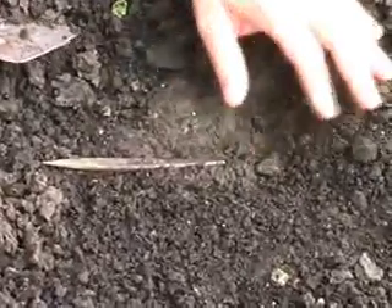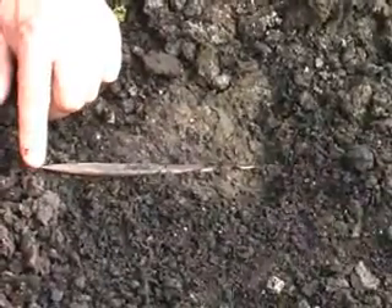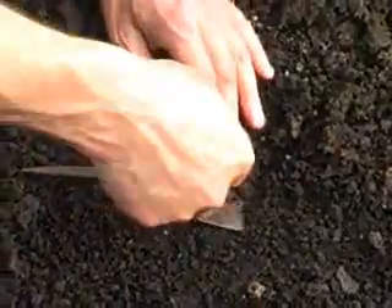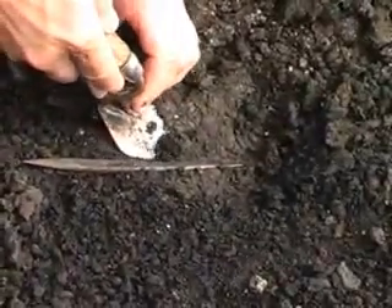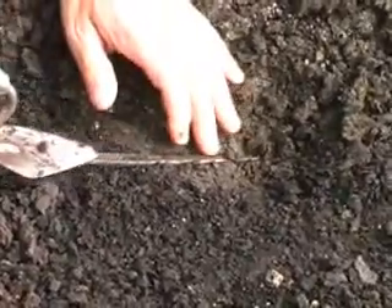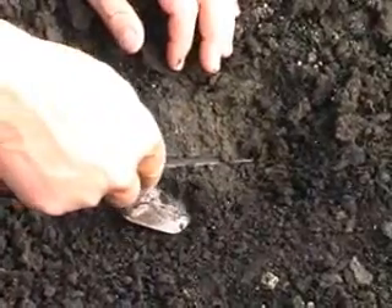Oh God. What I thought was the point could be the base or whatever — it's pointed and really sharp on the other side as well. Now let's see how stiff it is. It could be. It's complete.